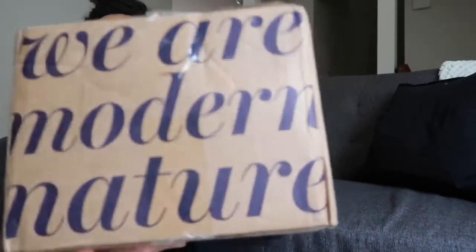Hey guys, what's up? I am hopping on here to tell you guys about a new company that I'm working with. I am so excited. It's a vegan non-toxic beauty brand. They have hair care, skin care, and wellness. So I just got my first box of stuff. It comes in the cutest box. It says 'We Are Modern Nature.' So I just wanted to bring you guys along with my unboxing.